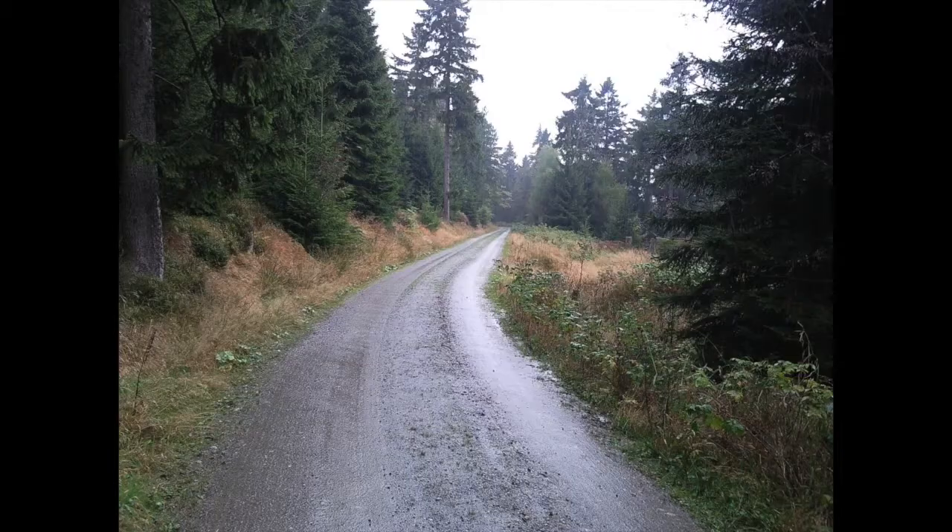Hey Internet and welcome back! I was hiking in the beautiful region called Fichtelgebirge and my goal was to reach the viewing point on top of the mountain called Schneeberg.